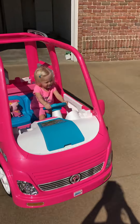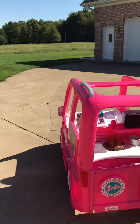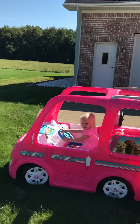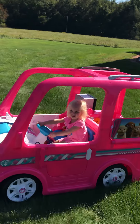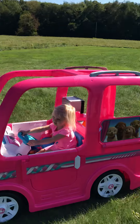Wow! Go Mila! Thank goodness we have a big backyard for her to drive all around. You want to go shopping? Go grocery shopping in our car? Let me know when we're there!